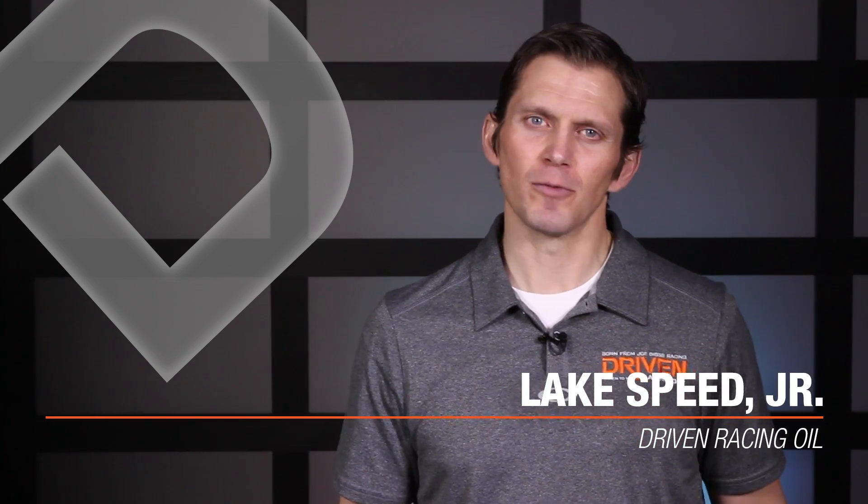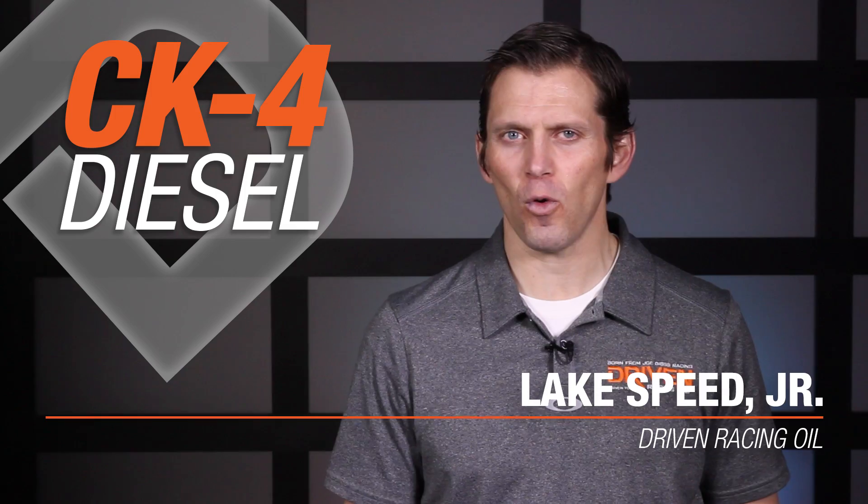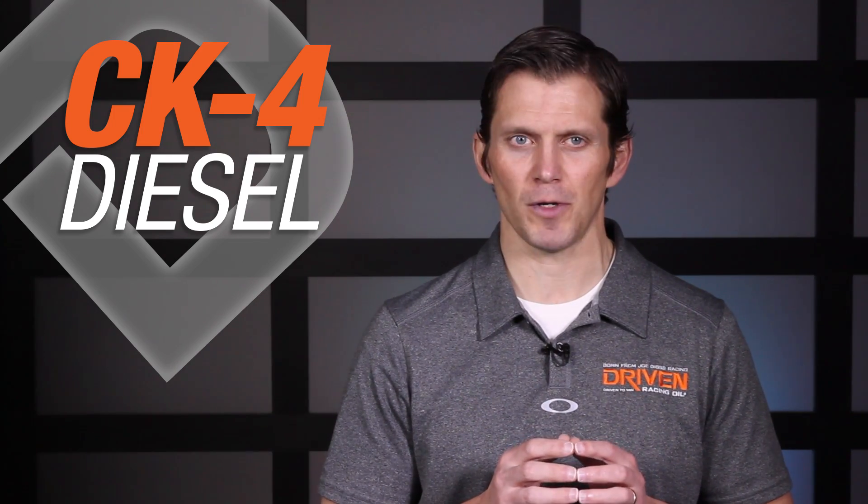Hi there, Lake Speed Jr. from Driven Racing Oil. I'm here today to talk to you about the new CK4 diesel oil spec. You're saying, what's this? I've never heard of that before. Well, CK4 is a brand new diesel oil specification that just came out in December 2016. However, it's already hit a few bumps in the road.